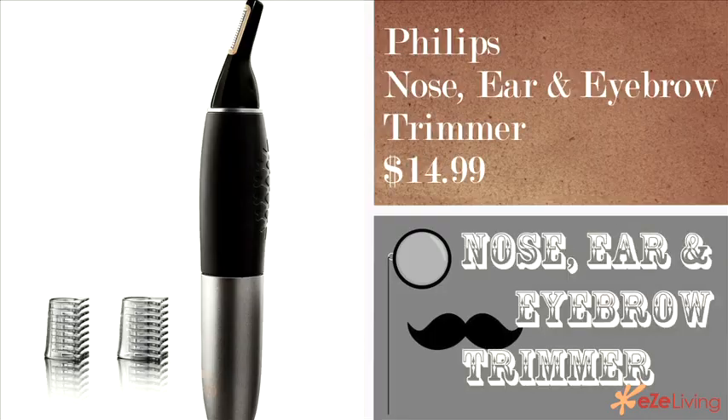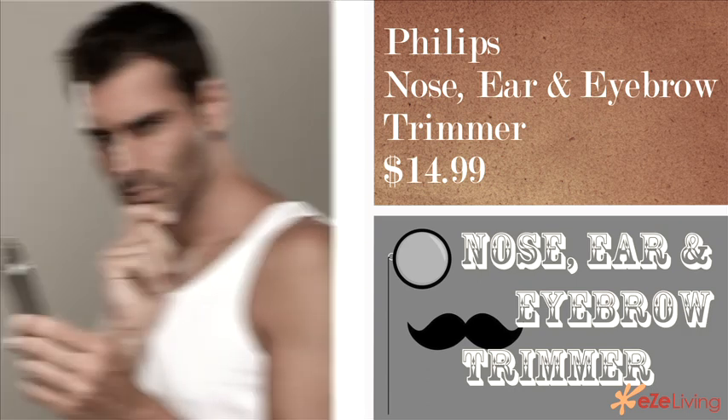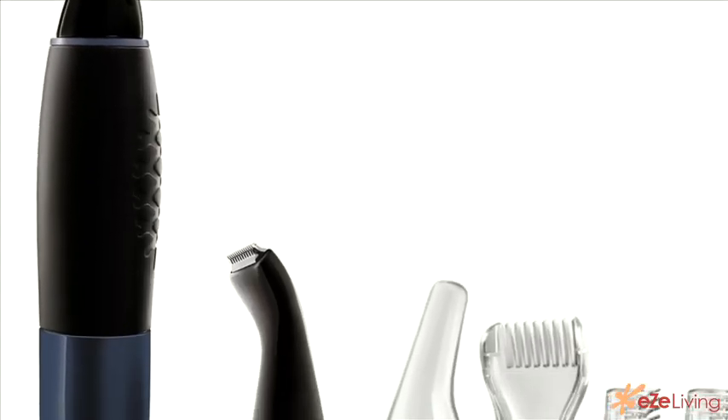The second piece of technology you need to keep your hair under control is the nose, ear, and eyebrow trimmer. This little device pretty much takes care of the forest in your nose and your unibrow, so you won't get any weird looks when you're talking to somebody face to face. It also won't pull your hair, so it won't be uncomfortable, and it's water resistant.